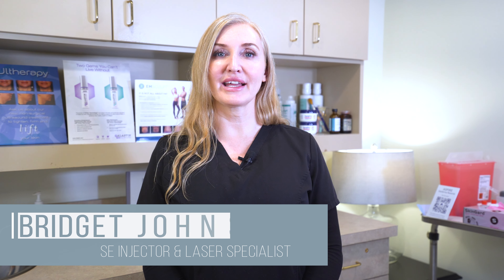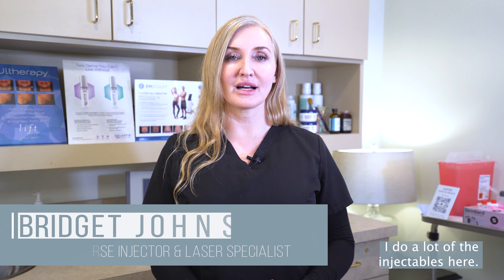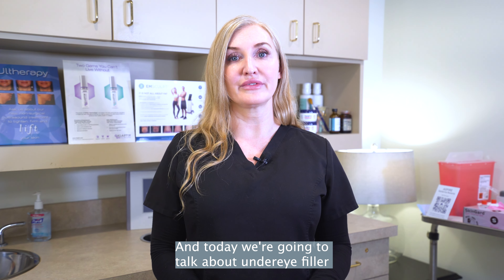Hey, my name is Bridget. I work here at Buckhead Facial Plastic Surgery and I'm a registered nurse. I do a lot of the injectables here, and today we're going to talk about under eye filler.